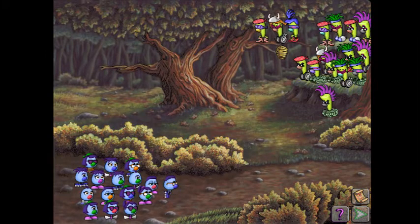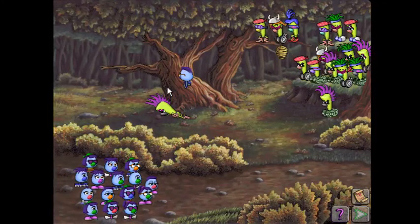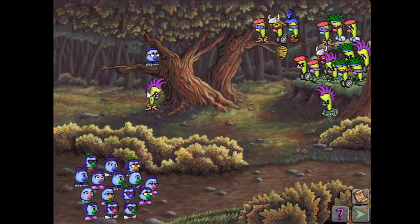So once again, it starts by putting this Zoombini out here. However, that's where the similarities end, because we no longer have direct correlation between Zoombini traits and Fleen traits. Any trait can correspond to any Fleen trait. So looking at this guy, he's got a purple mohawk, triple eyes, black nose, and brown boots. Well, there's only one of those traits that appears up in that tree bench, and that's the brown boots.